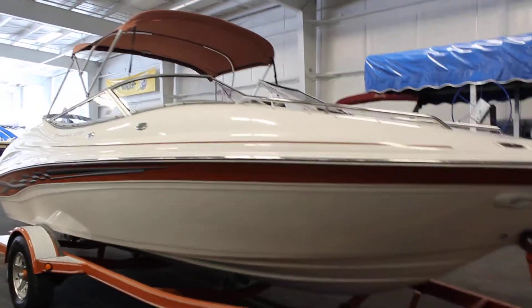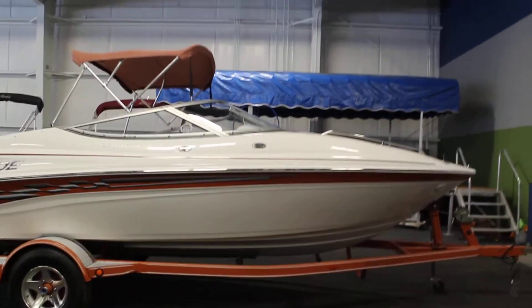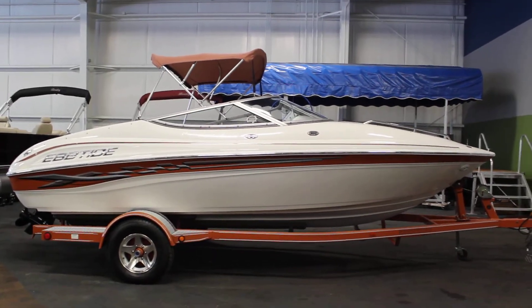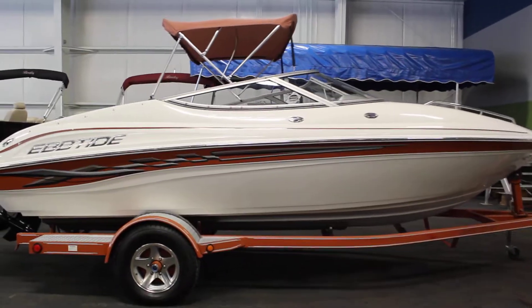This is a 2004 Ebb Tide 200 Bowrider sitting on a Tennessee color-coordinated bunk trailer with surge brakes, 15-inch wheels, swivel jack, and tie-down straps.